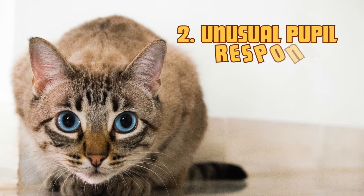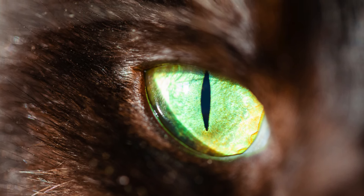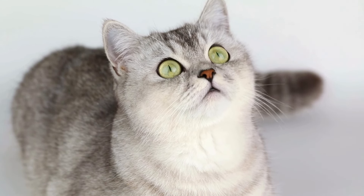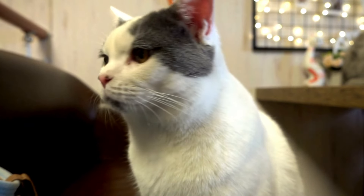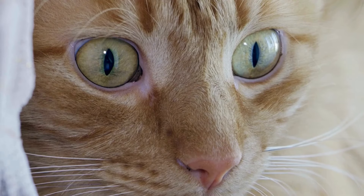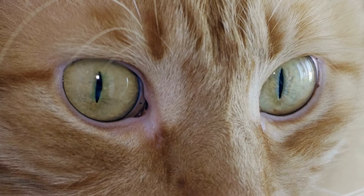2. Unusual pupil response. Another important sign to watch for is the size and shape of your cat's pupils. The pupils of a healthy cat should be equal in size and respond quickly to light changes. If their pupils are uneven, don't respond to light, or change shape unexpectedly, it may be a signal that something is wrong with their eyesight. Other changes such as discharge or redness around the eyes can also be cause for concern.